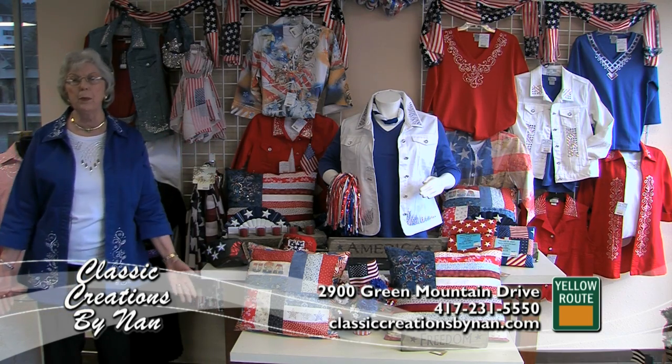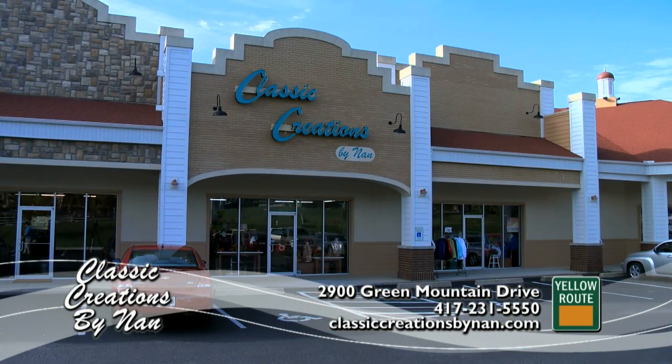Our staff will be here to help you anytime, Monday through Friday 9:30 to 5, Saturday 10 to 4.